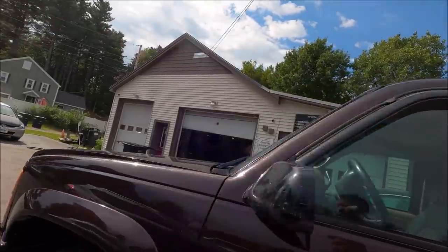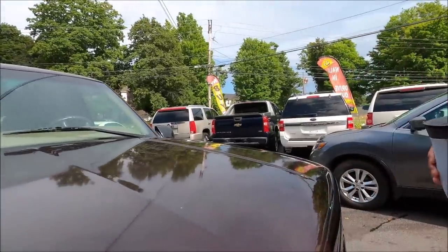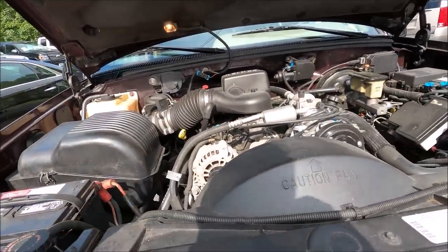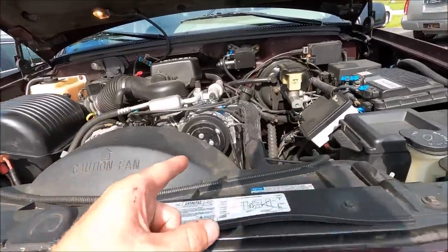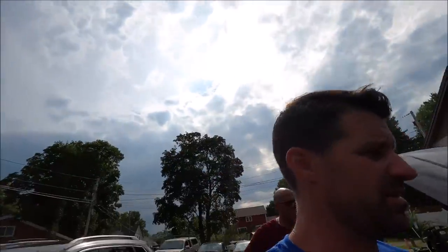Engine: 350 LT1, 5.7 liters. No modifications — completely stock, original airbox and all. The AC pump looks brand new. Which it is. All right, let me try it out because it is hot as a mother today. We're in a heat wave and this car is like an icebox.